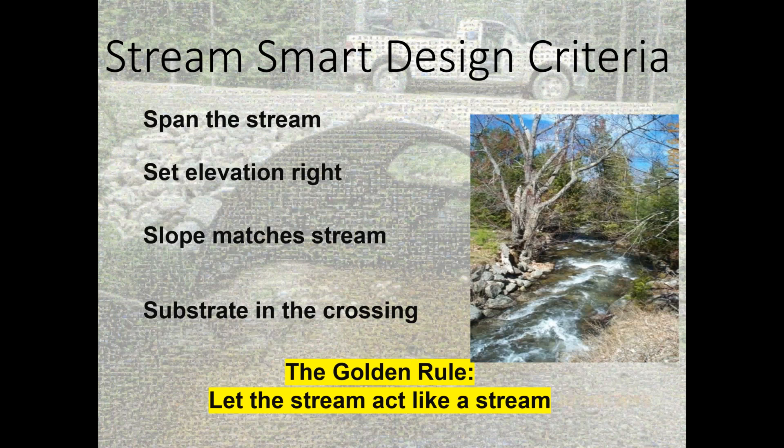We're going to talk about these four criteria a lot — these are the things to really remember. If you come away with one thing from this presentation, it's to remember these four S's. When designing a crossing, you need to hit all of these points and if you do, you will have a good crossing that will let the stream act like a stream.